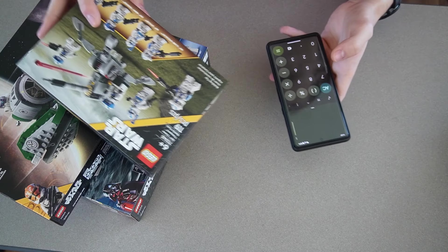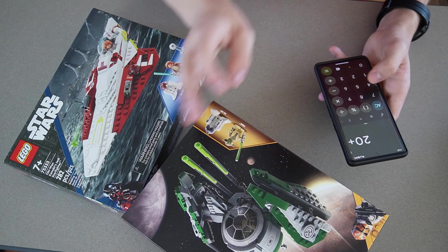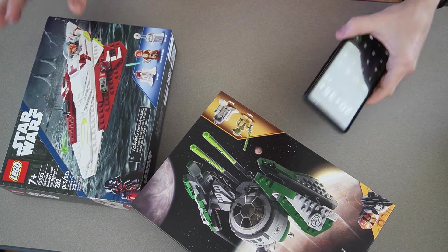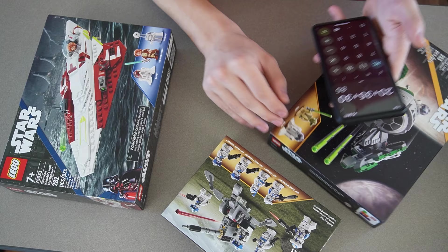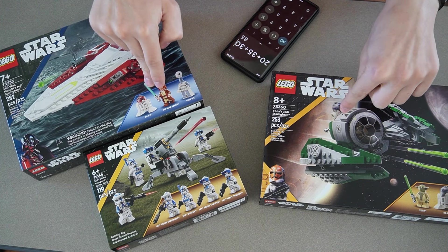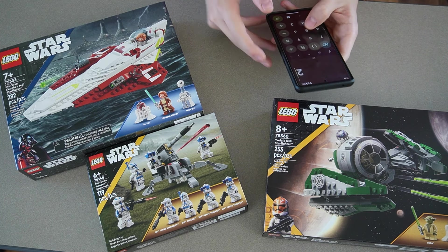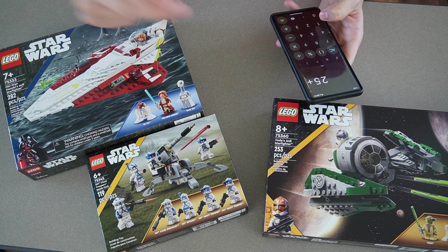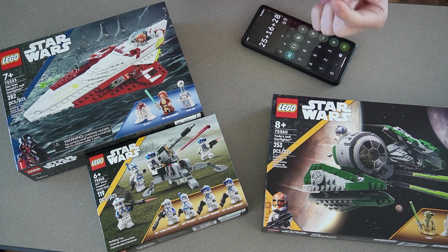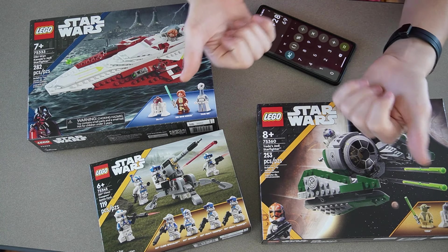For the Star Wars pack: the Battle Pack retails at $20, Yoda's starfighter is $35, and Obi-Wan's — which is actually a bigger set — is only $30. That all adds up to $85 worth of sets for $50. Even adjusting for sale prices — around $25, $16, and $28 — that's $69, so you're still saving about $20. That's definitely a really good deal.